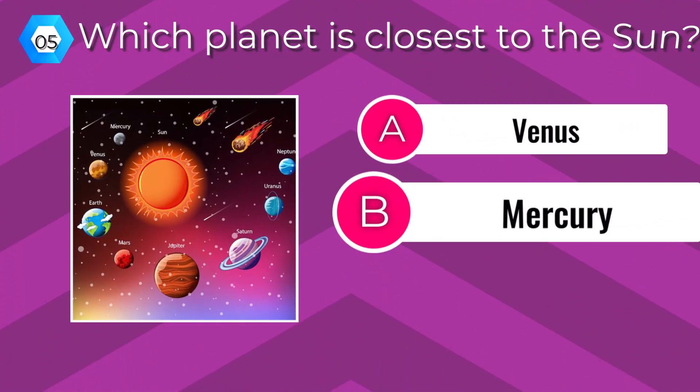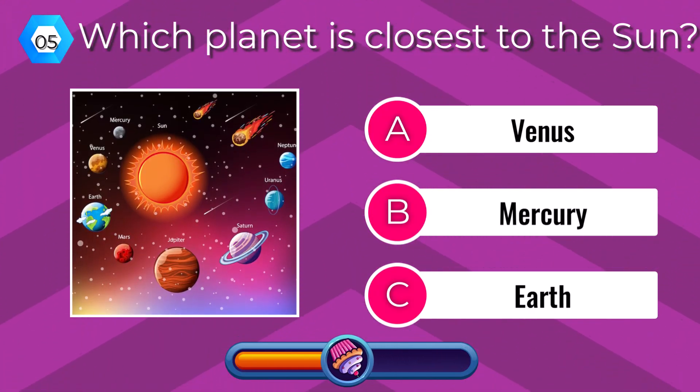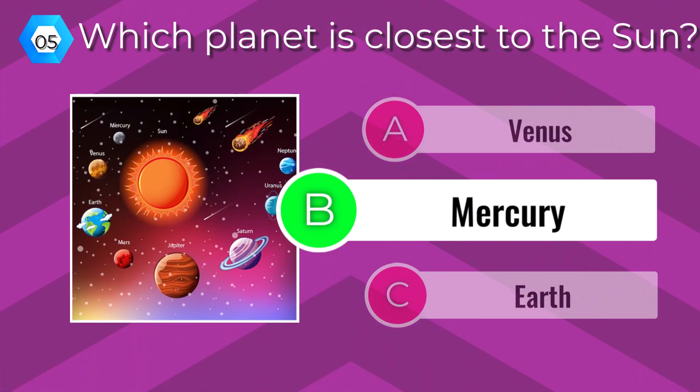Which planet is closest to the Sun? Mercury.